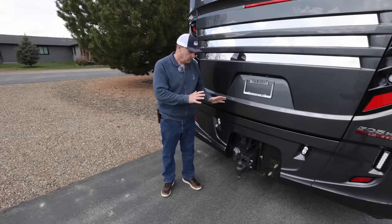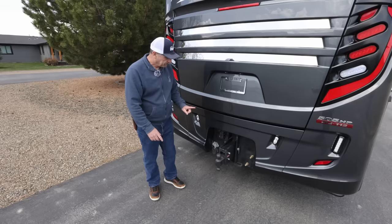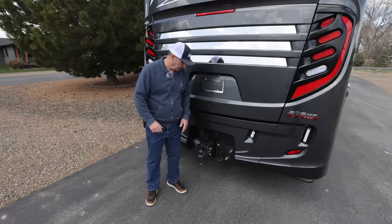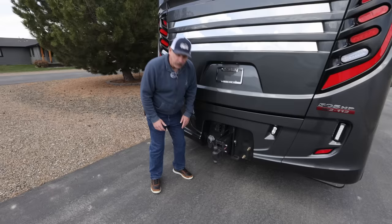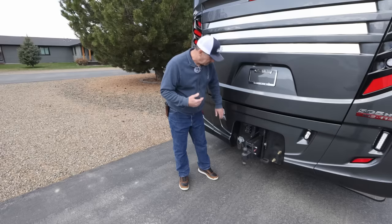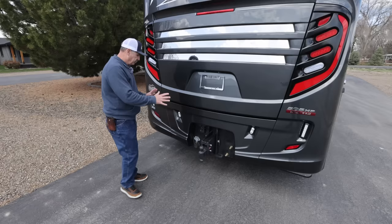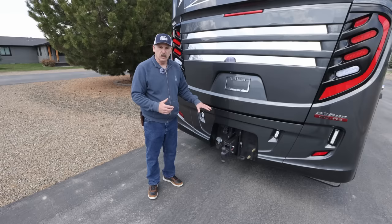Now we're going to talk about towing and performance. This coach is equipped with a 30,000-pound rated towing capacity — in theory, you could put a trailer behind this that weighs up to 30,000 pounds. These are air hookups, so if you want to run a big concession trailer with air brakes, we can install GladHands. If you're going to run electric brakes, we plug you in right here. I also run the Voyager camera system — you can plug in a camera from the back of your stacker trailer right here. Very competent towing.